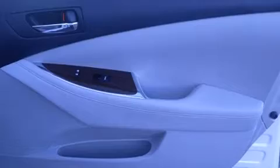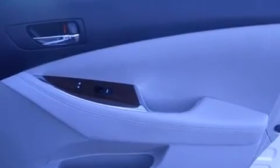Features include a sunroof with remote operation, Bluetooth cell phone integration, traction control and stability control systems, leather seats, and side curtain airbags.